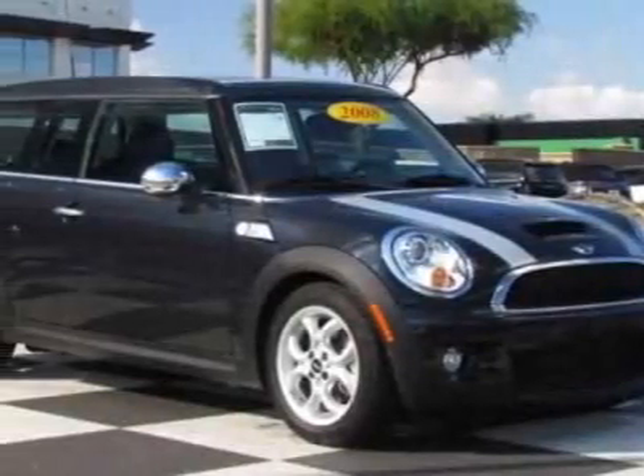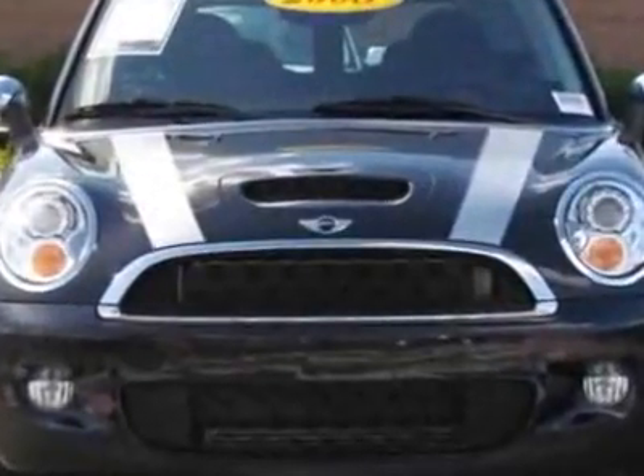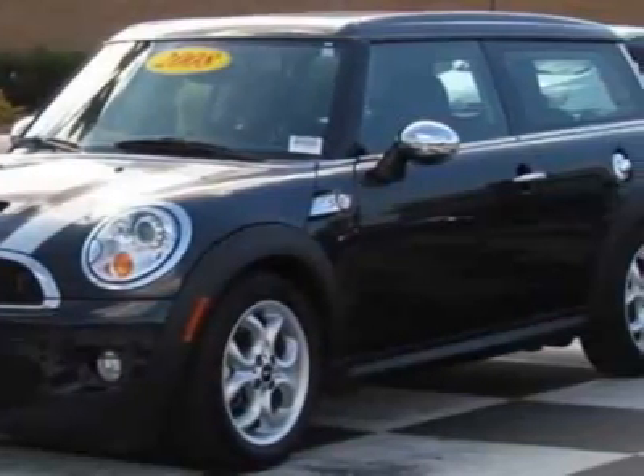Check out this Certified Pre-Owned 2008 Mini Cooper Clubman. This Cooper Clubman has just under 19,500 miles. For your protection, this vehicle has an extended warranty.